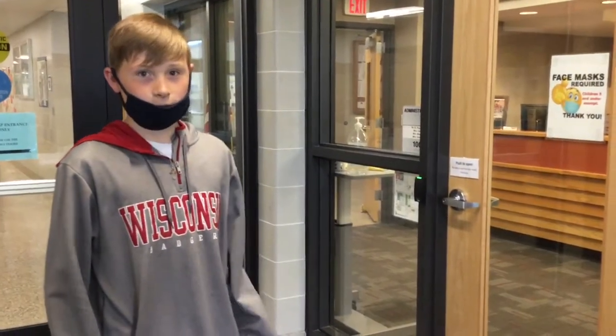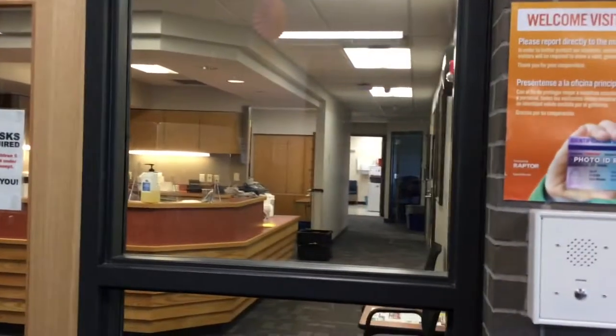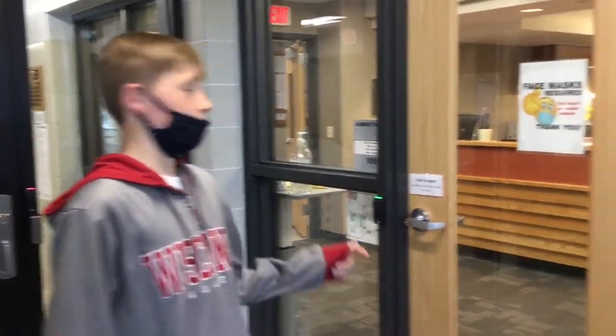So this is the office. It's where you can find help. There's the nurse way in the back. Miss Keith is at the front desk, and my mom, Mrs. Carr, is down at the other end.